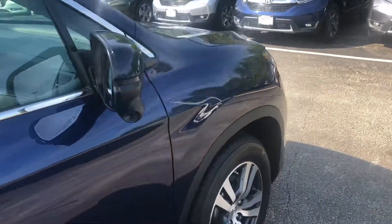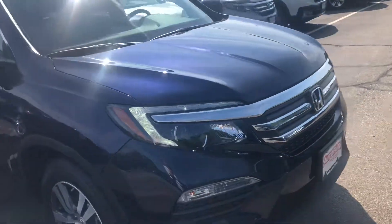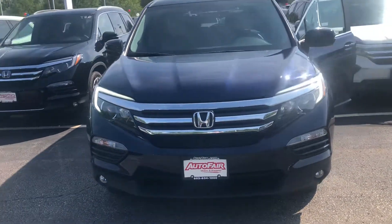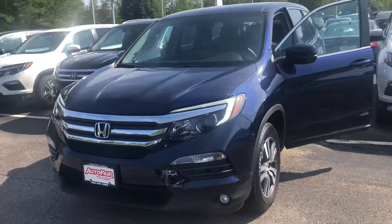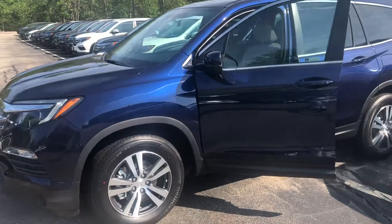We also have a price protection guarantee for peace of mind before and after the sale. There are some great incentives currently on 2018 Pilots for qualified buyers, and I'd love to discuss these options with you further, as well as the accessories you are interested in. You can call me direct at 603-315-6221, and Gary, I hope to see you soon.